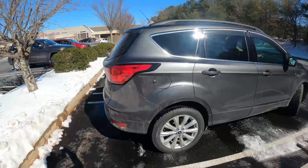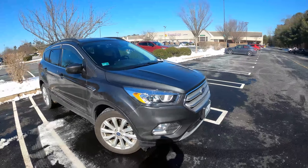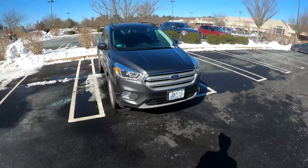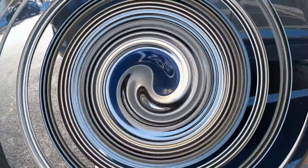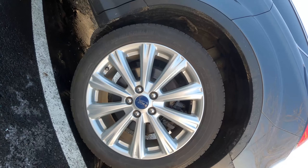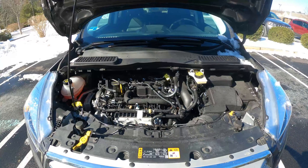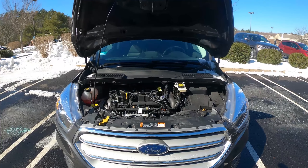This Ford Escape is part of the mid-cycle refresh of this generation of Escape, which includes an updated front fascia and rear fascia. It does have fog lights up front — it's a pretty sharp looking SUV. It's a small SUV, so it does compete with the Toyota RAV4, Subaru Forester, and the like. This car rides on 255-width tires sitting on 17-inch alloy wheels. It's powered by a 1.5-liter EcoBoost turbocharged four-cylinder engine that produces 179 horsepower and 177 pound-feet of torque. It's a very small engine, but it does the job.